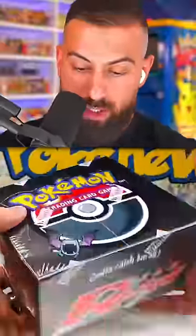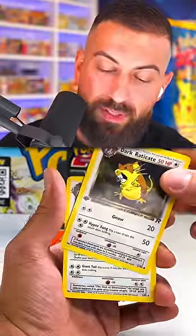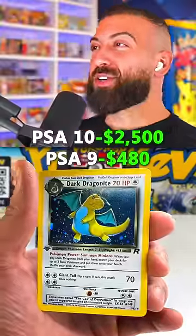Recently, we opened up a first edition Rocket Booster box, which was released all the way back in the year 2000. The set features Dark Pokemon, and one of them notably is a Holo Dark Dragonite, which is absolutely beautiful. There are a bunch of other amazing cards as well, but one of the other biggest hitters in the set is going to be the Dark Charizard.